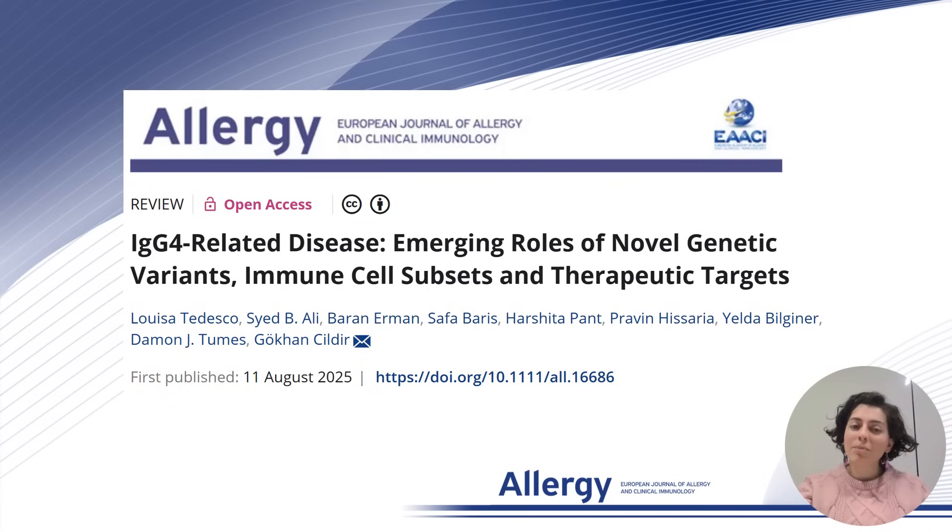Hello everyone. My name is Louisa and I'm a higher degree research student from the Centre for Cancer Biology at the University of South Australia. On behalf of my co-authors, I am proud to present a summary of our recently published manuscript: IgG4-Related Disease — Emerging Roles of Novel Genetic Variants, Immune Cell Subsets, and Therapeutic Targets.